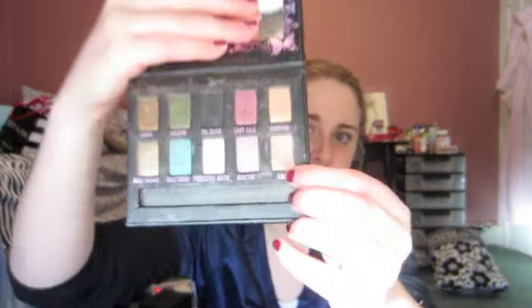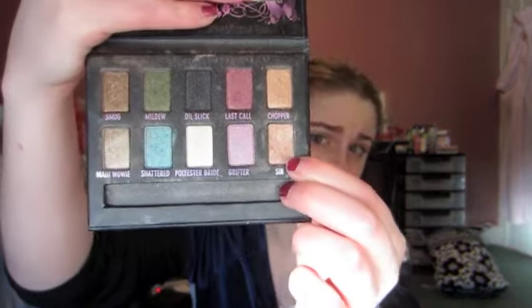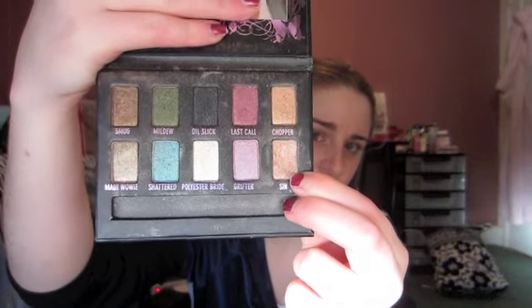For eyeshadow, I have like three eyeshadow-related things. This is my Urban Decay Ammo Palette, and I've been using this a lot this month, particularly for the shade Sin, which is one of Urban Decay's most well-known eyeshadows. It's such a pretty color to wear all over your lid — it really wakes up your eyes and makes you look more wide awake.